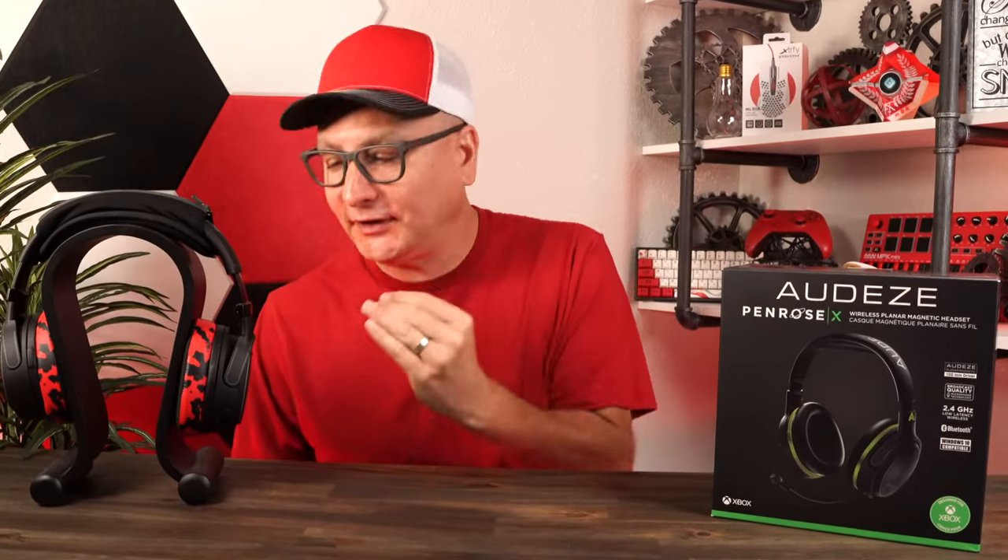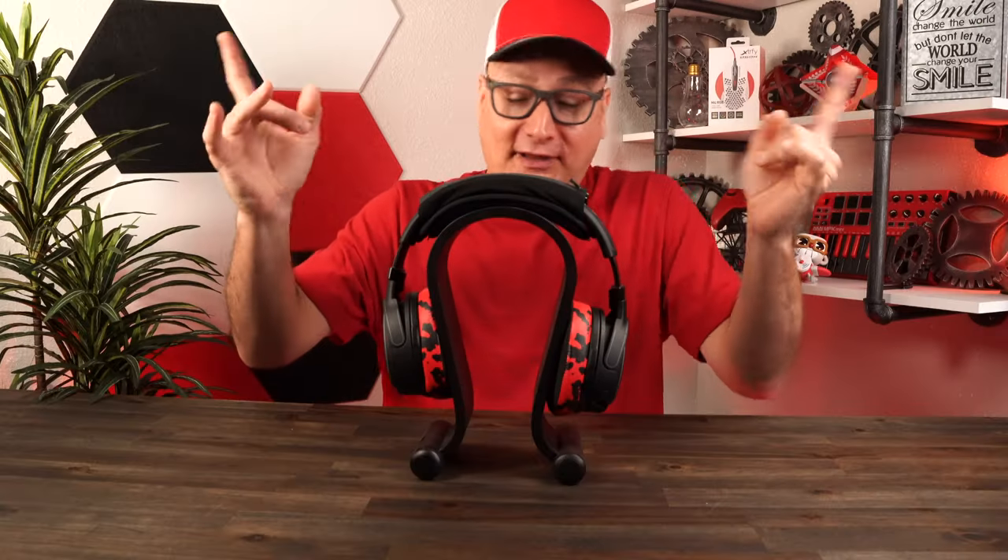Are the Audeze Penrose still the best gaming headset? Are they still my main? Short, sweet, to the point: yes — with some question marks. And why I say with some question marks is, well, just simply looking at the headset.